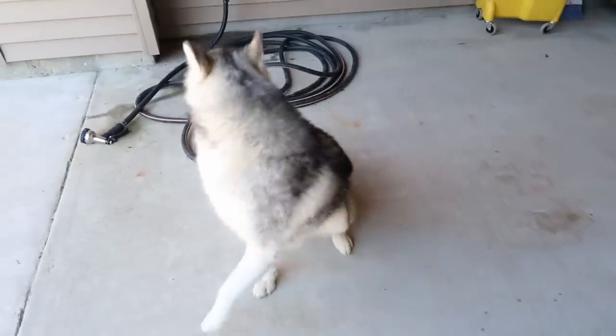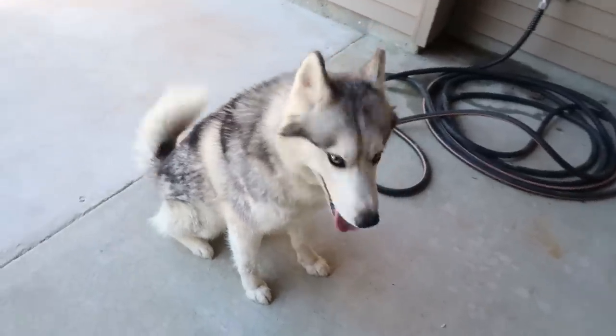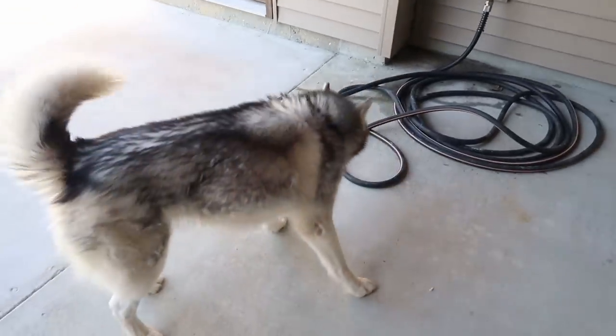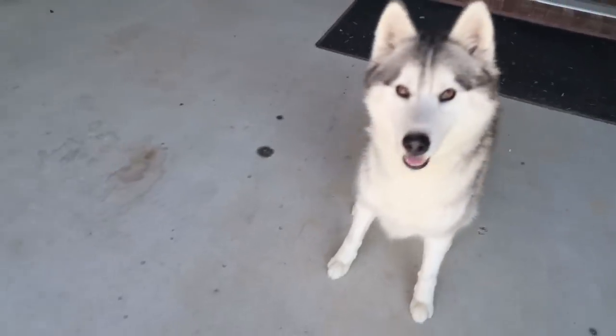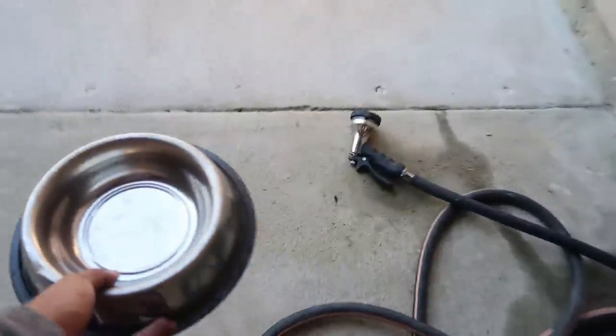Shake. Good boy. Turn around. Come here. Sit. Stay. He's just thirsty — he wants me to give him some water, so that's what I'm about to do.